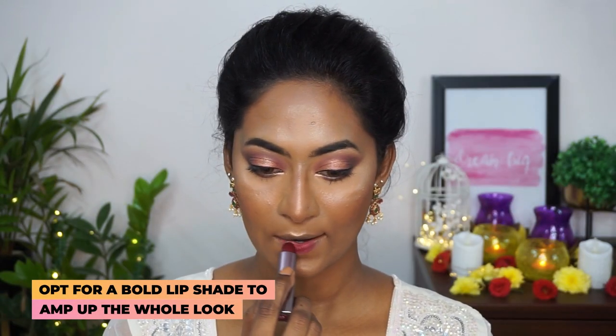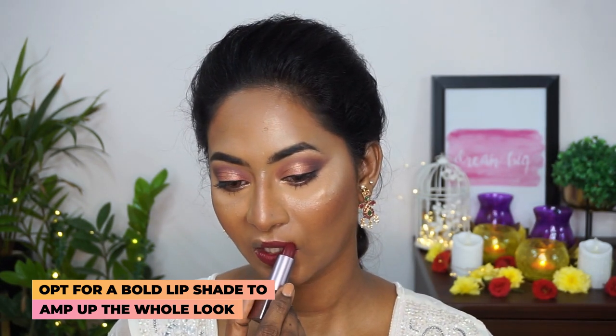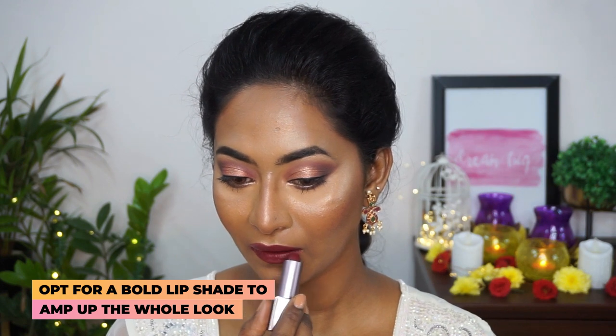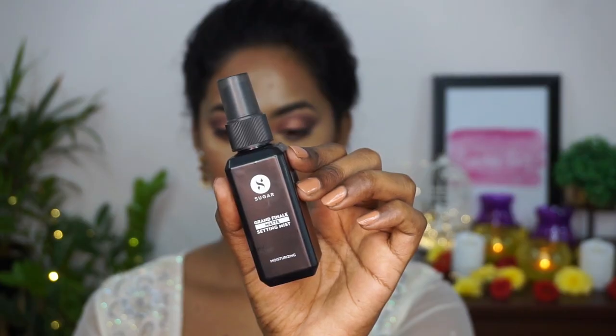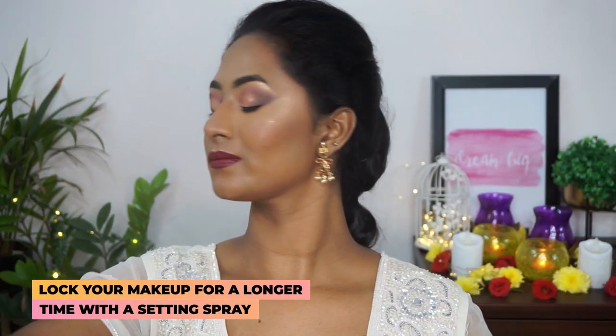For lipstick, I'm gonna pick up the Sugar Metal Satin Lipstick in a very beautiful deep rich red color, popping that on my entire lips. This lipstick just complemented the whole look perfectly.